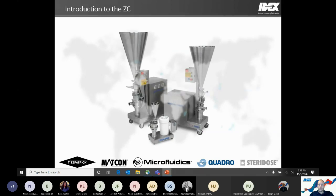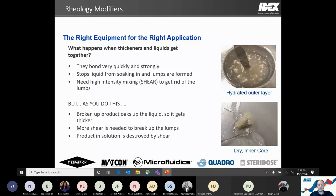We'll jump into what the ZC is. There are basically three typical sizes shown here — ZC0, ZC1, and ZC3 — with a fourth, much larger unit. Now what are rheology modifiers, and what are the challenges we face when dealing with them? And why choose the ZC ultimately?